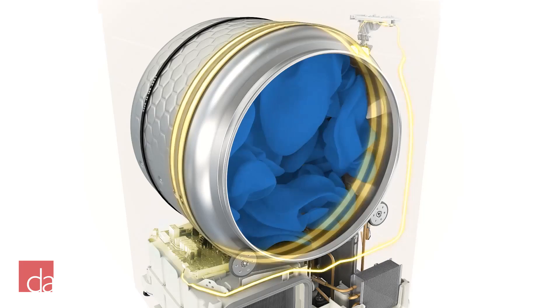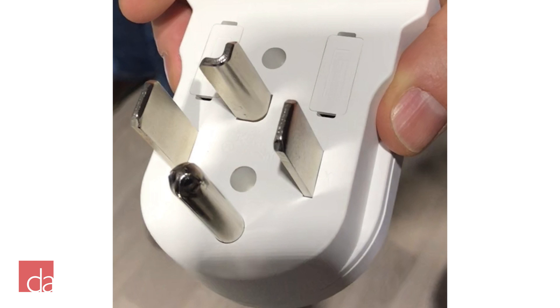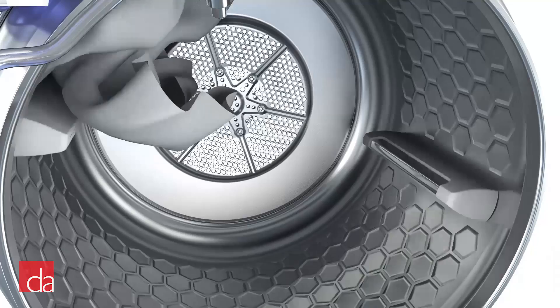Miele washers and dryers offer some of the most flexible installation options on the market and can be installed without needing to hire an electrician or a plumber. Miele now operates entirely on 120-volt power, which is a game changer in the industry — you don't need a 220-volt line to power the dryer like almost all other electric dryers. If you already have a 220-volt line, Miele offers a NEMA adapter to convert 220 volts to 120. And if you currently have a gas dryer, you won't need to get a new electric circuit run to use a Miele laundry set.